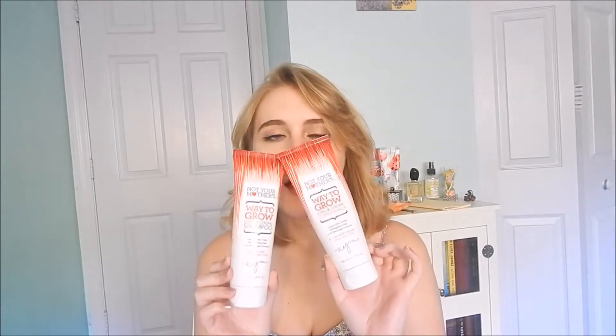Next I have the Not Your Mother's Way to Grow Long and Strong Shampoo and Conditioner — it's sulfate free and has an anti-breakage formula. I think I liked it because it made my hair feel nice. I had to get it online at Walmart because my stores don't carry it. I wanted to try it because I was trying to grow my hair out at the time. I like it a lot, it's worth the money — like maybe six bucks each. You can get them on sale.